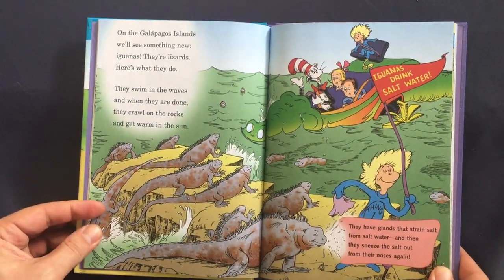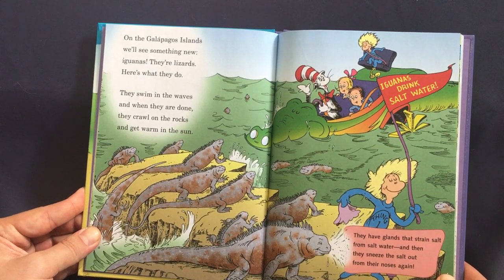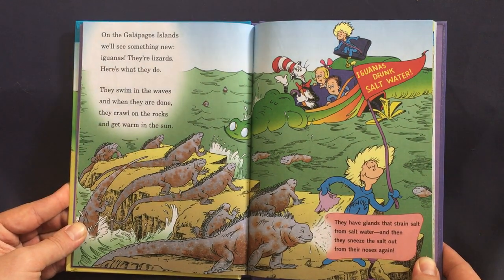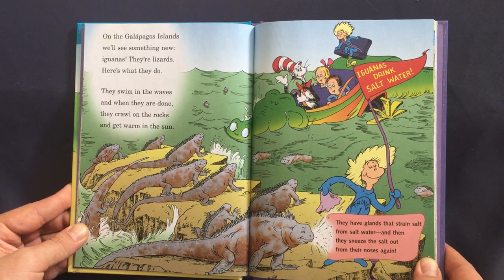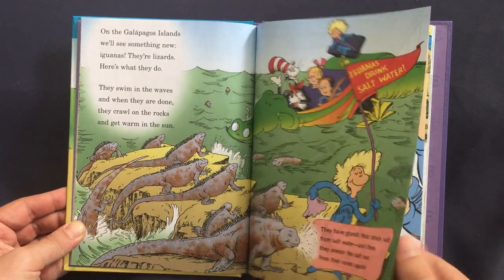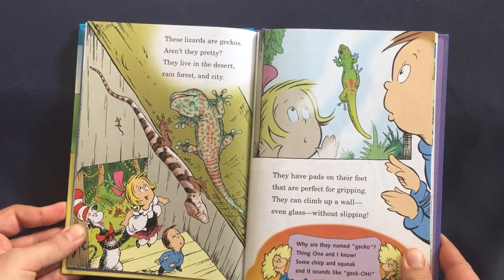On the Galapagos Islands we'll see something new — iguanas! They're lizards. Here's what they do: they swim in the waves and when they are done, they crawl on the rocks and get warm in the sun. They have glands that strain salt from salt water, and then they sneeze the salt out from their noses again.